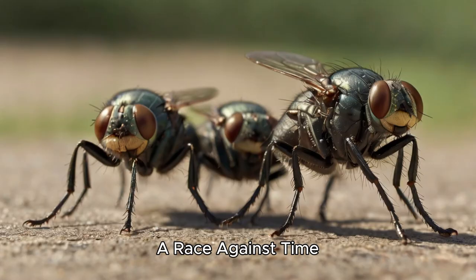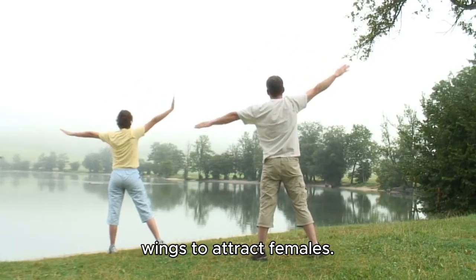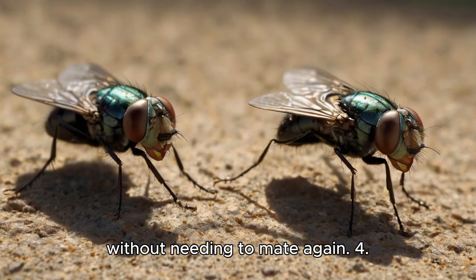Within 2–3 days of emerging, a female housefly mates. Males perform courtship dances, vibrating their wings to attract females. After mating, the female stores sperm and can lay multiple batches of eggs without needing to mate again.